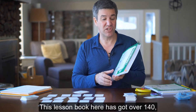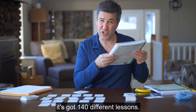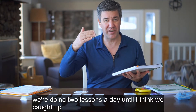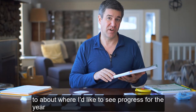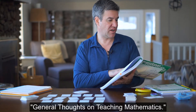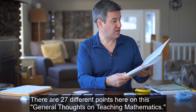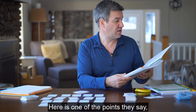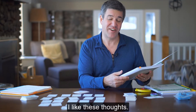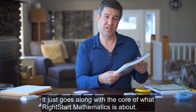The first thing I like is this lesson book. It's got over 140 different lessons — a full school year of lessons. Because we changed midway through the year, we're doing two lessons a day to catch up to about where I'd like to see progress for the year. In here, there's also a section called General Thoughts on Teaching Mathematics with 27 different points. One of them says: real learning builds on what the child already knows; rote teaching ignores it. These thoughts go along with the core of what Right Start Mathematics is about.